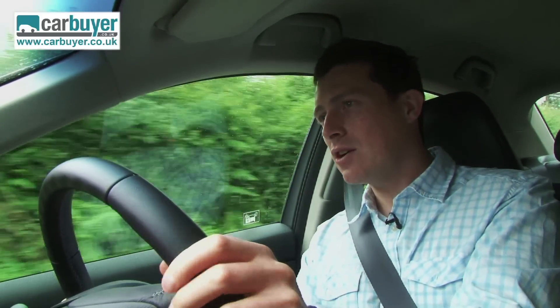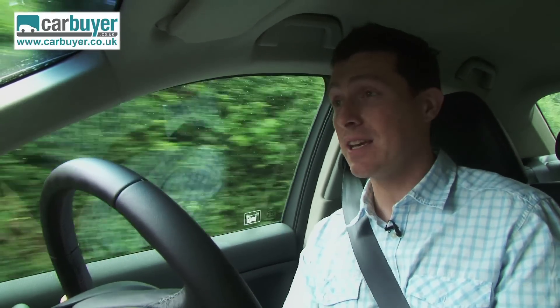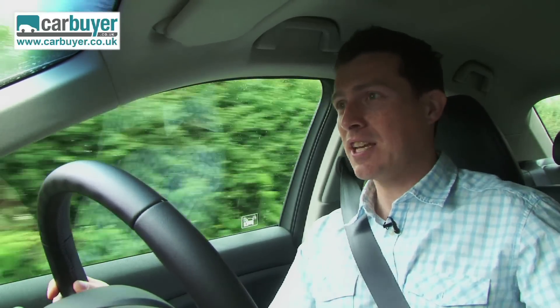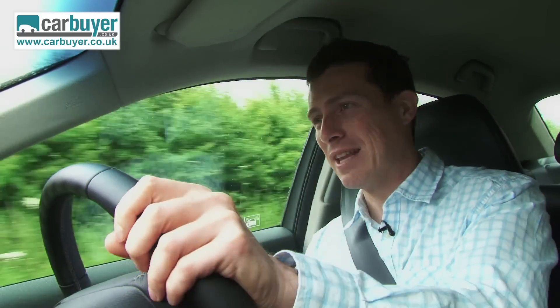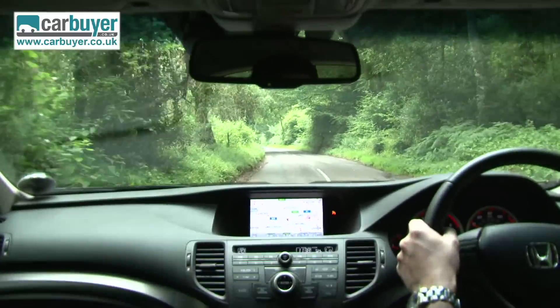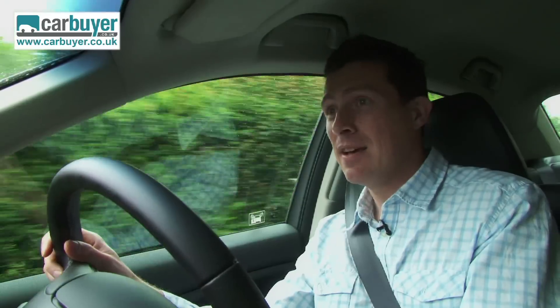So what is the Accord like to drive? Well, the best way to sum it up is relaxing. The 2.2-litre diesel in this car is effortless, the six-speed manual gearbox is one of the best in the business, the seats are extremely comfortable, the driving position is spot on, and all-round visibility is perfect.